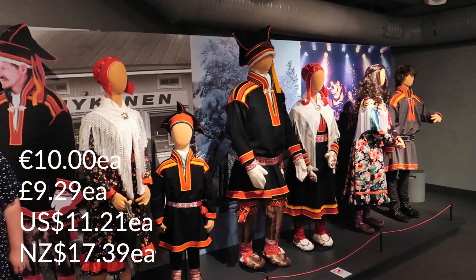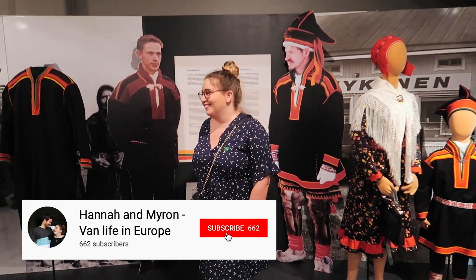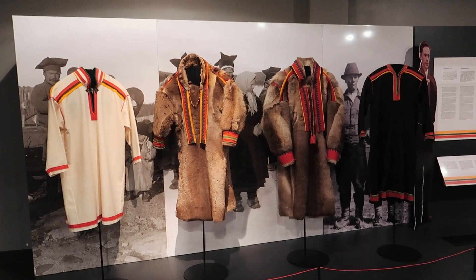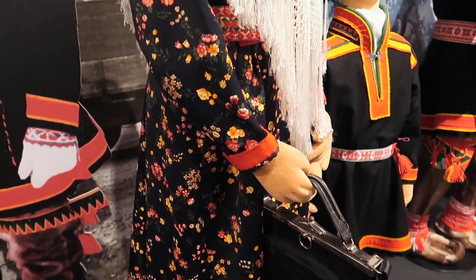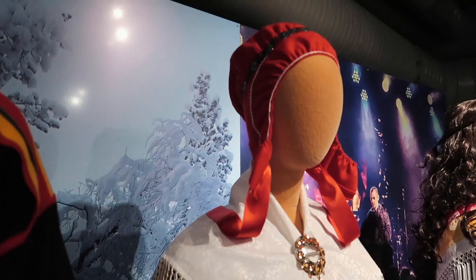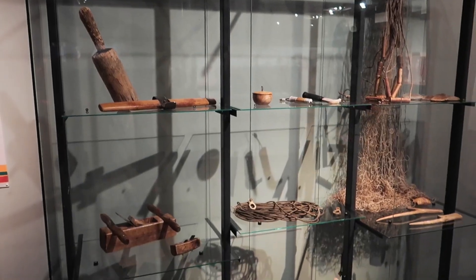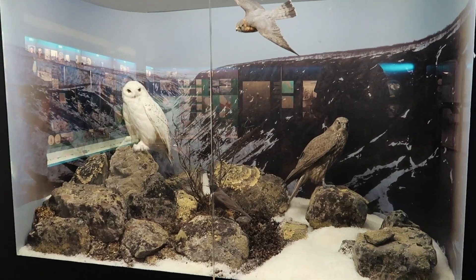Tickets to the museum were 10 euros each. When buying them, the woman at the counter told us a bit more about the museum, which we were happy for because we didn't really know much. The museum is all about the Sami people, who are the indigenous people of this area. In the first room we get to learn about their clothing and the everyday items they used. The museum also had an exhibition on the local nature and animals.